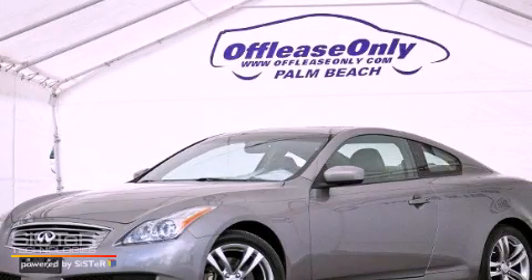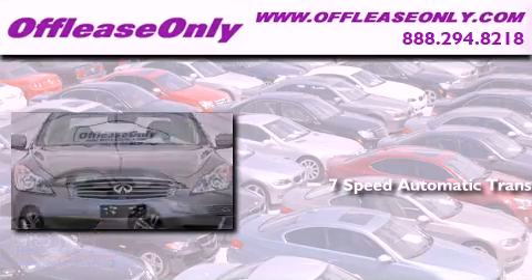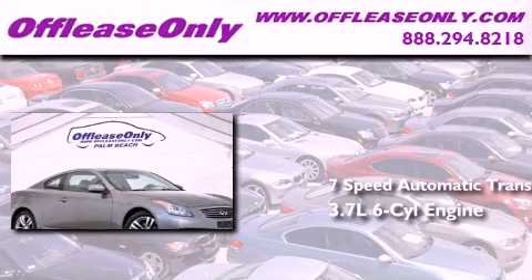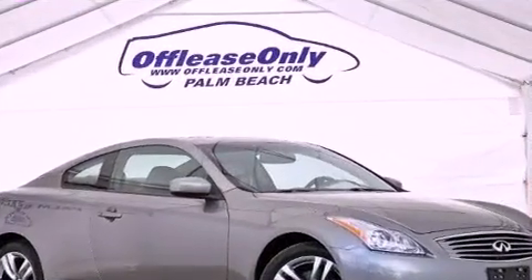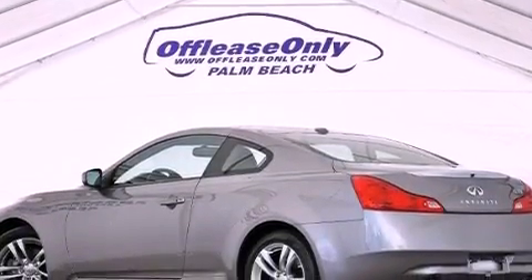This is a 2009 Infiniti G37. This car has a 7-speed automatic transmission, a 3.7-liter V6, all-wheel drive. Plus, having just come off-lease, this Infiniti is in like-new condition.